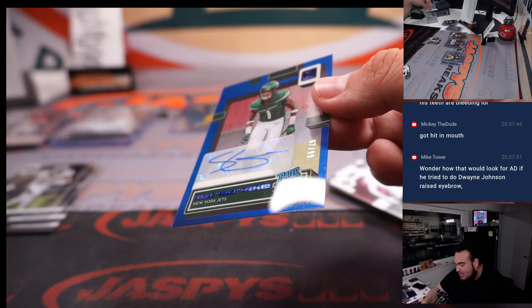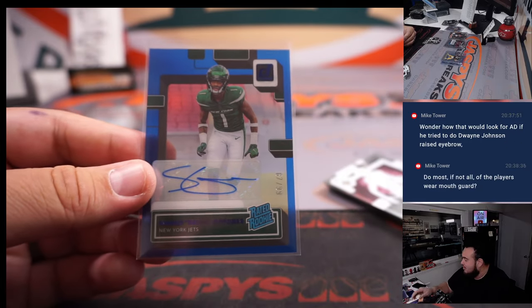Nice — Sauce Gardner, 67 out of 99 for the Jets. Jets, Jets, Ryan Emerson. There you go.